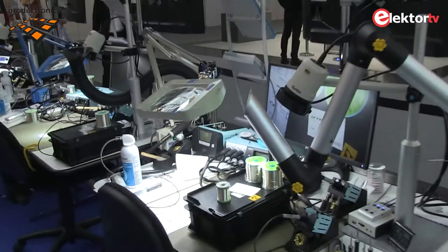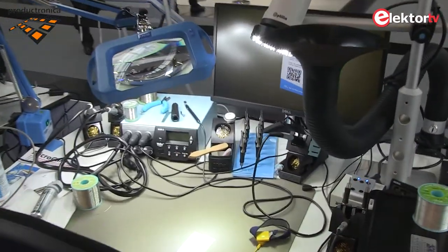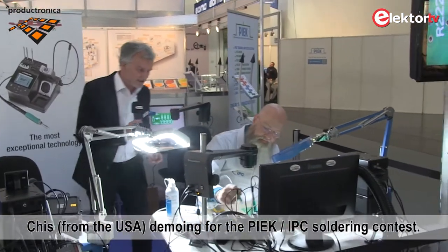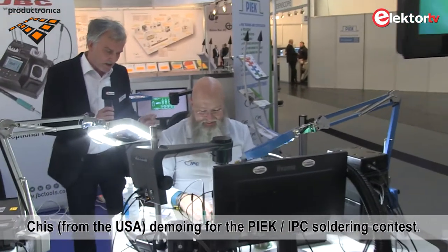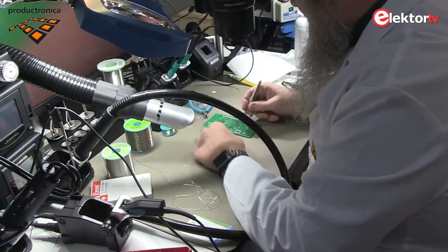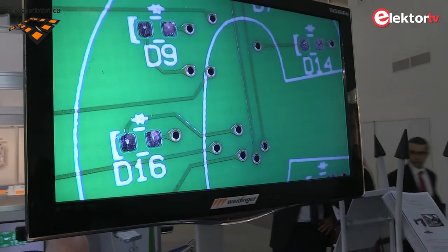Now if you think that all soldering is automated — flow production, mass production with automatic soldering equipment — think again. Here are a couple of chaps doing hand soldering and hand rework. Chris here at his workstation is busy trying to win a prize. This is the hand soldering world championship board that the competitors will be doing on Friday. As a master instructor, are you practicing? I'm doing this to give them an example of what it is.